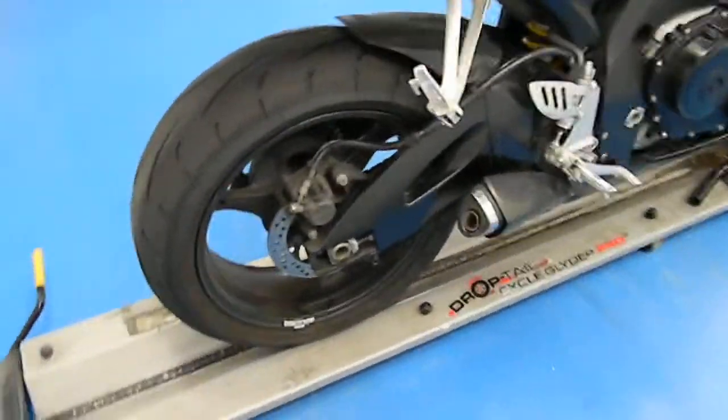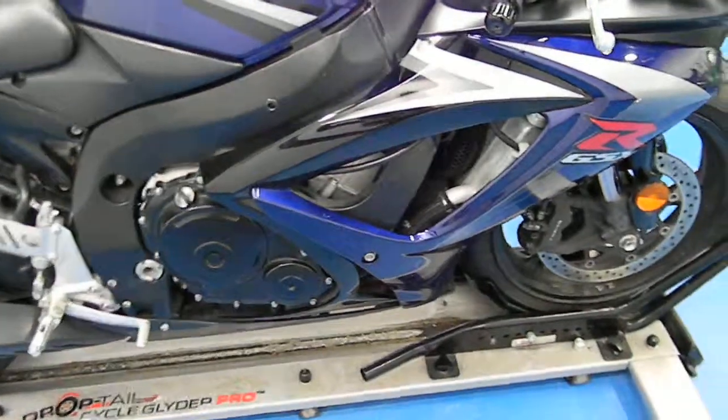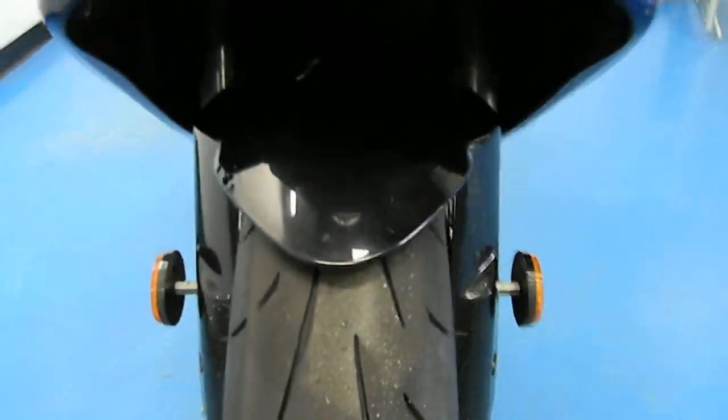As we step around, it does have the stock exhaust as you can see. It is the black, blue, and silver body styling. The front of the bike is in good condition, and the front tire does have quite a bit of life left in there.